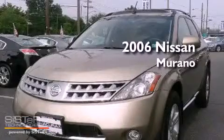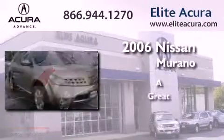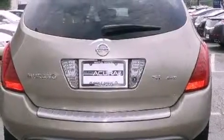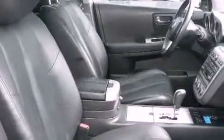This is a 2006 Nissan Murano. Its top features include a sunroof, a multifunction display, cruise control, a CD player, and a four-wheel independent suspension.